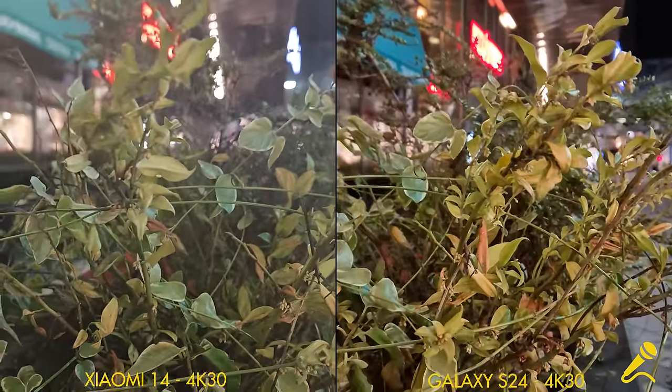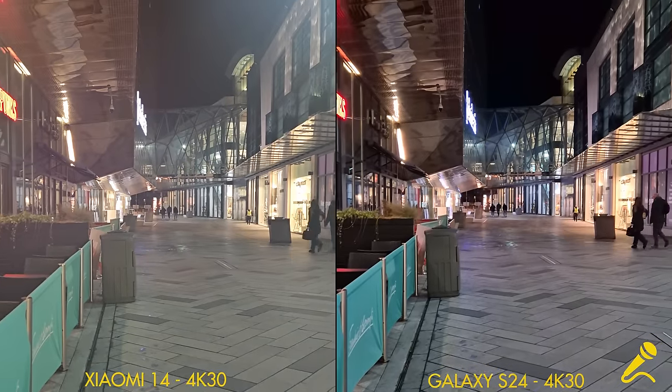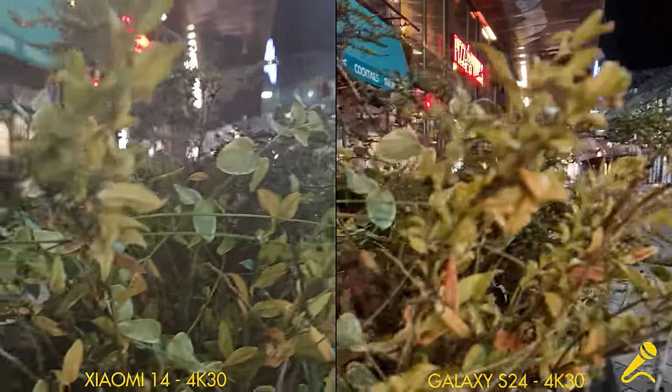This is a test of how the rack focusing does in the dark, starting with this plank close up and moving to the distance, and back again.